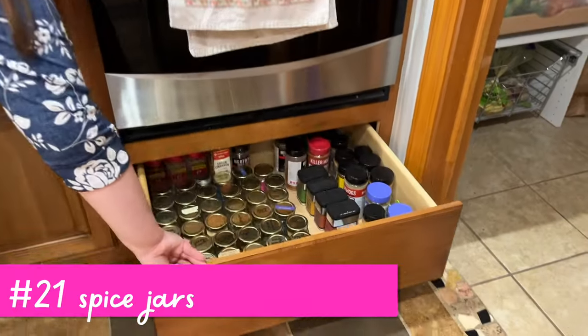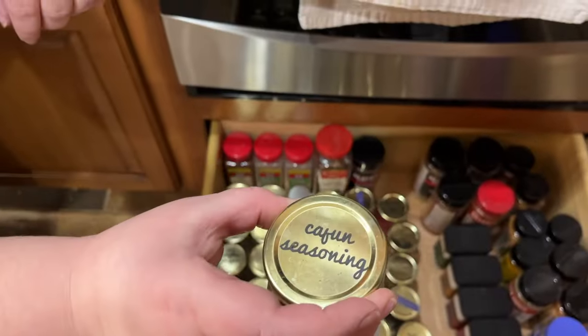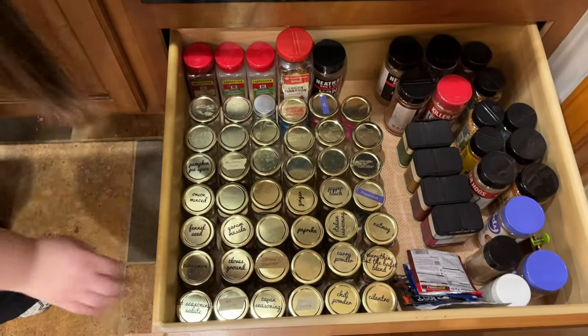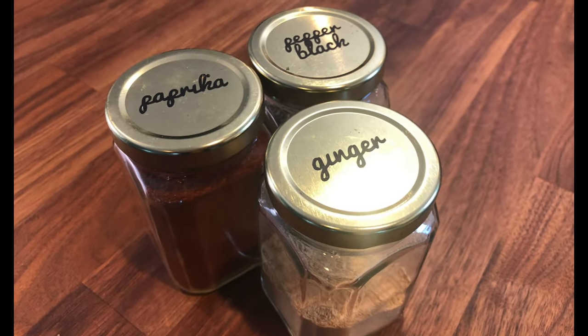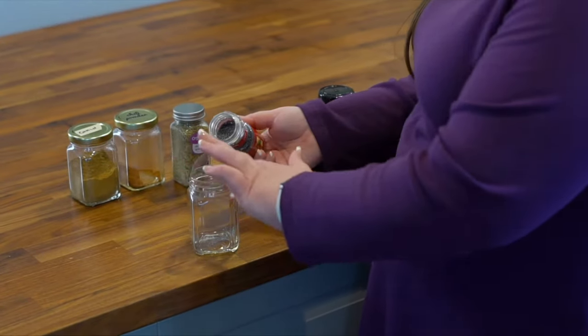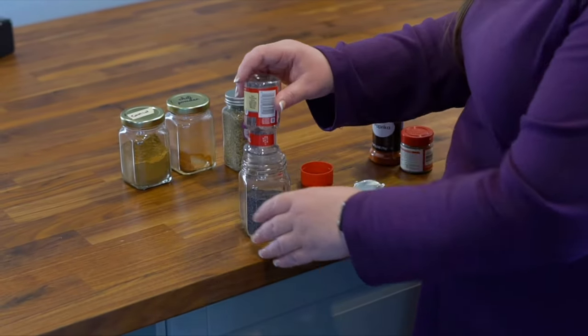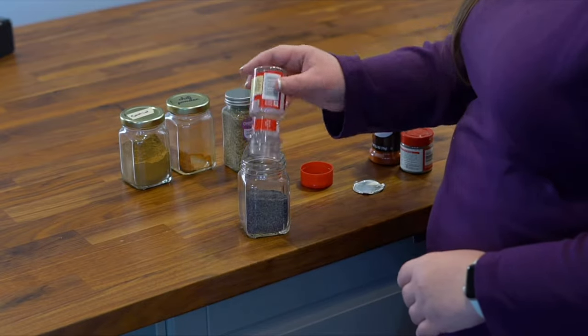Next, these are the spice jars that I have used for years and love. I put labels on the lids and put them in a drawer. I love that I can get a measuring spoon down in there because the mouth is so wide, and it also makes it very easy for dumping your spices in — look how easily I was able to dump that in.